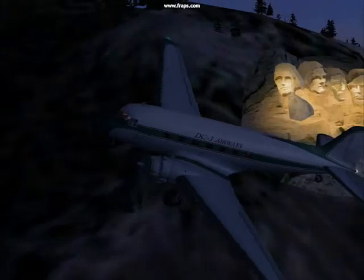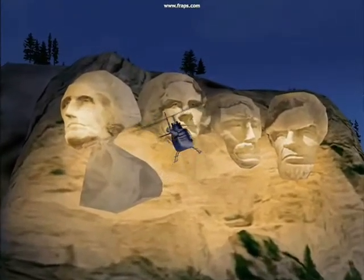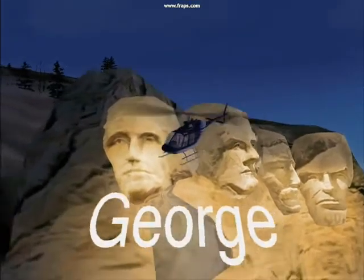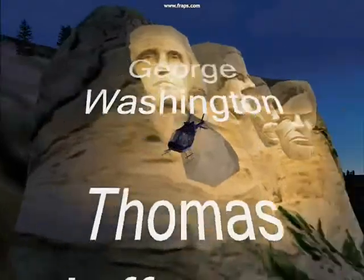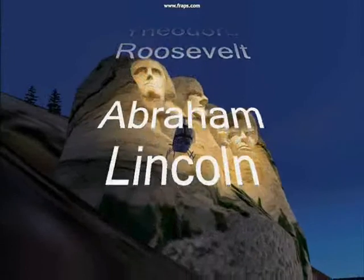Turning away now and switching into the helicopter to get a close-up view. George Washington, Thomas Jefferson, Theodore Roosevelt, Abraham Lincoln.